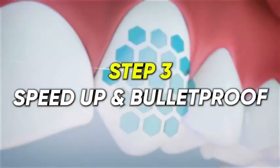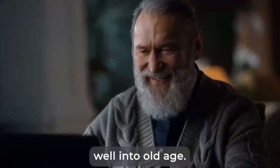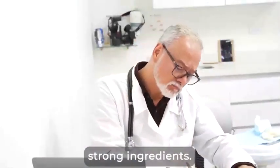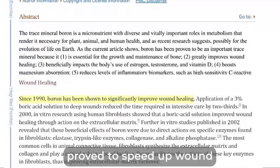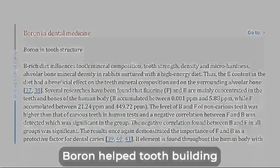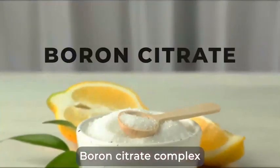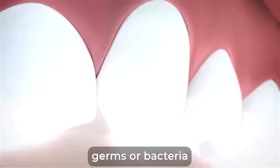Finally, step three: speed up and bulletproof — fast forward the healing of your gums and respiratory system and cement your teeth well into old age. You've waited for a long time to fix your gums and teeth, and I want to give you a real long-term solution that works as quickly as possible. That's why I added two more extra-strong ingredients. The first one is boron citrate complex. During a 1990 study, this micronutrient proved to speed up wound healing by a whopping 67%. In another interesting study from 2013, boron helped tooth-building cells and improved tooth density.